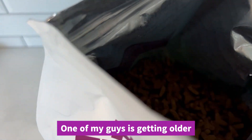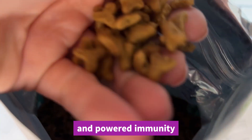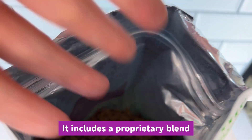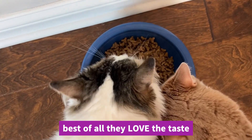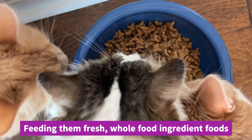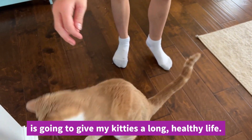One of my guys is getting older, and I love that this provides balanced digestion and powered immunity. It includes a proprietary blend of probiotics, apple cider vinegar, and turmeric. Best of all, they love the taste. Feeding them fresh, whole food ingredient foods is going to give my kitties a long, healthy life.